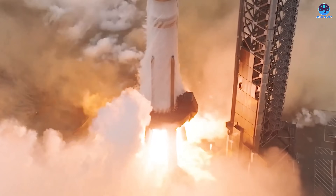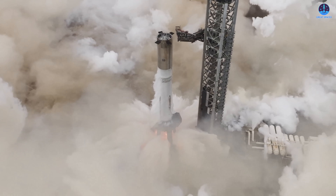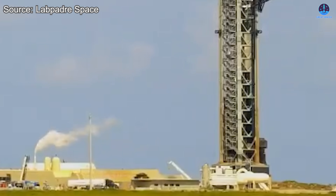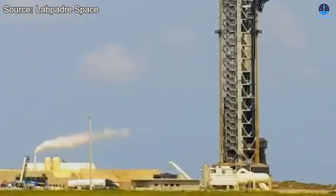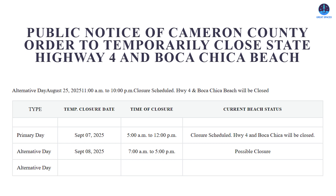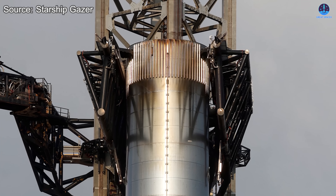The test concluded without any reported issues, which was further confirmed by the smooth sequence of post-test operations. The chopsticks lowered back into place, the ship QD arm reattached, and the booster's support equipment — including the transport stand and Raptor work platform — were returned to the pad for inspection. Soon after, Cameron County announced a closure schedule for the booster's transport back to the production site, set between 10 in the morning to 2 in the afternoon on the 8th. This marks another major step forward for Flight 11.